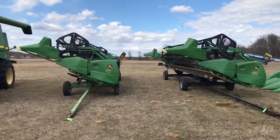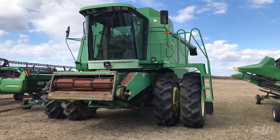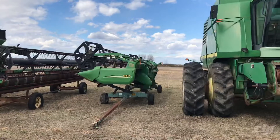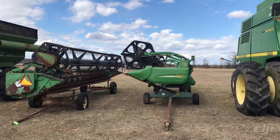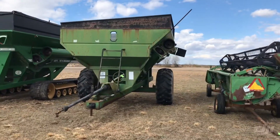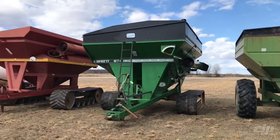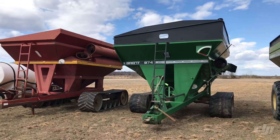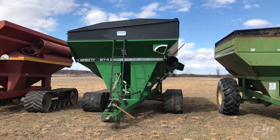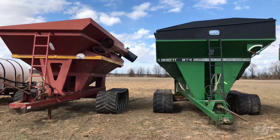Two 630 flex heads, 9610 combine, 925D, 925 rise, 570 Brent grain cart coming up. These right here are a couple of consignments — there's two track machines right here, got two grain carts on tracks. These come from the Hag Woods out west of Newport — they wanted to bring them over here. Got the 974 Brent grain cart on cat tracks, and the 8782 Sunflower cart.